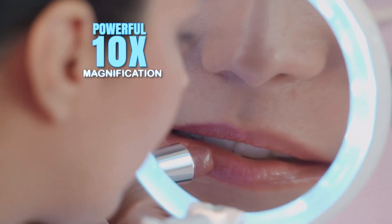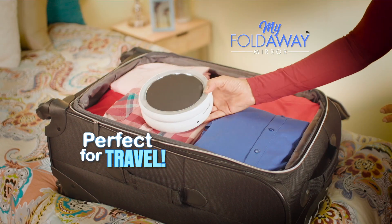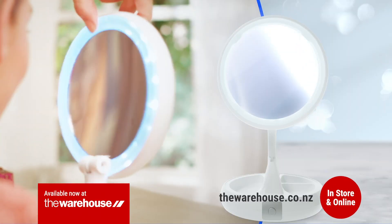Now close-up work is easier than ever, from applying makeup, trimming your eyebrows and putting on mascara. And it folds down, so compact it's perfect for travel. Available now at The Warehouse.